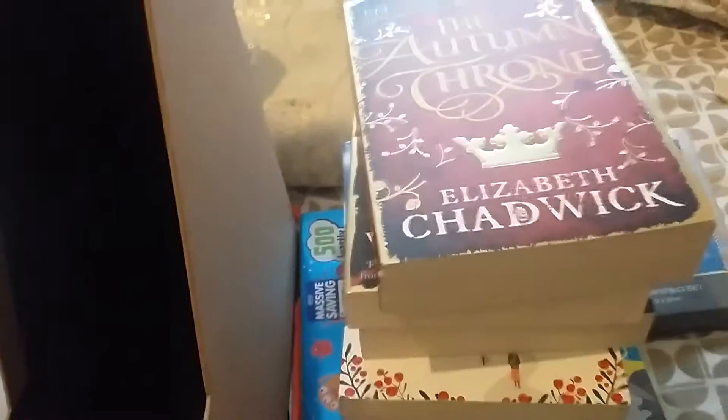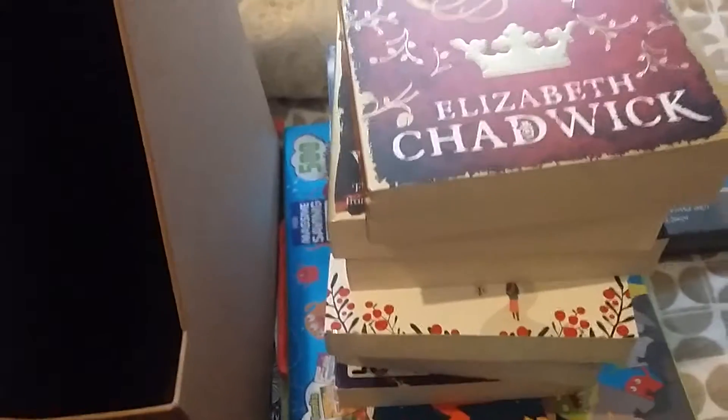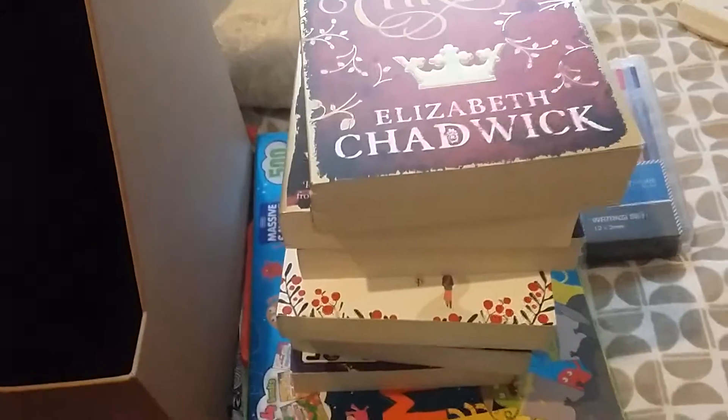Hi, welcome back to my channel! Today I'm telling you about the haul which is from Home Bargains and The Works. I got some today and some last week, so I wanted to show you them all in this haul — I'll tell you which ones I got last week and what I got today.